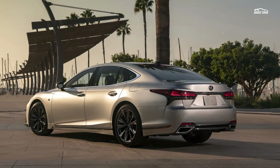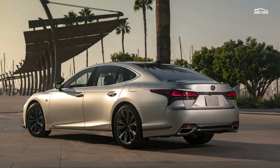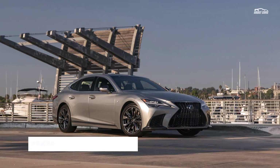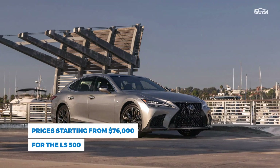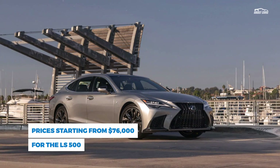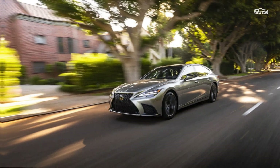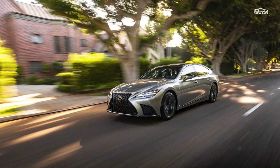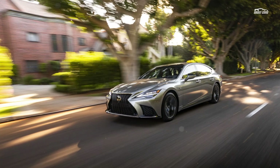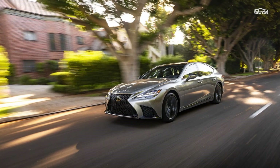Lexus opted for a number of small improvements across the board to make the 2021 LS an even more comfortable vehicle without sacrificing its handling characteristics. On the outside, the 2021 Lexus LS features an updated front bumper with lower radiator air intakes, a dark metallic finish for the brand spindle grille, and new three-projector LED headlights. The rear end gets piano black trim within the taillights instead of chrome, and Lexus also offers a new iridium color option.